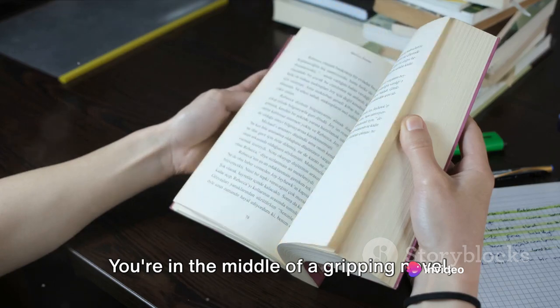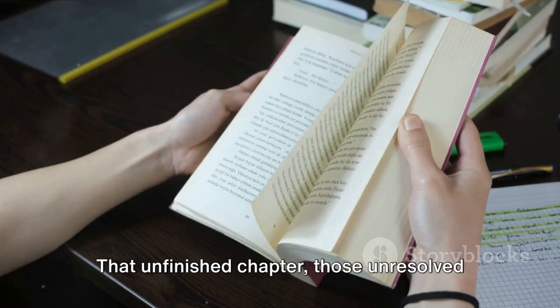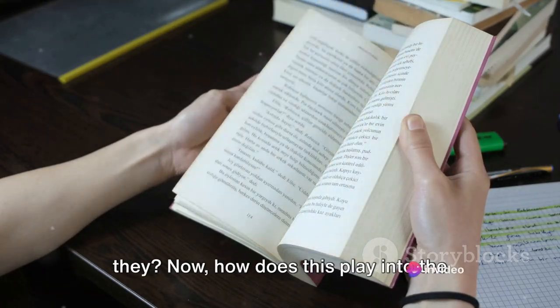Picture this: you're in the middle of a gripping novel, and you're forced to stop reading. That unfinished chapter, those unresolved plot twists — they stick with you, don't they?